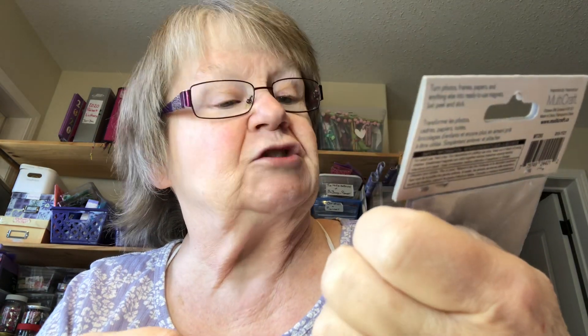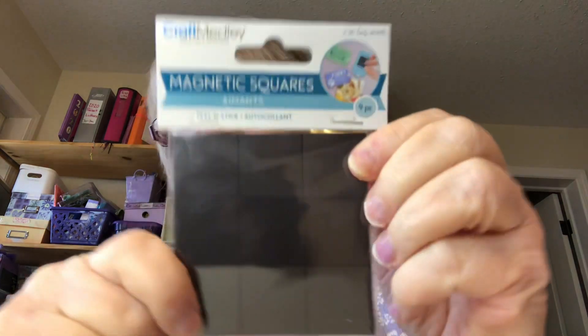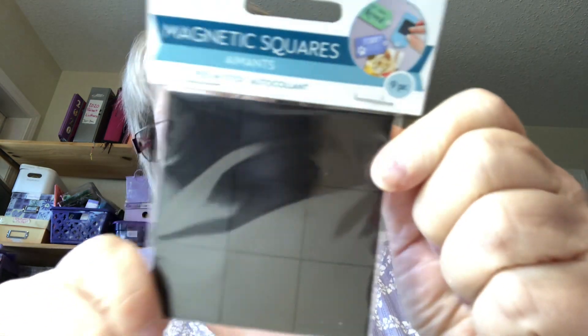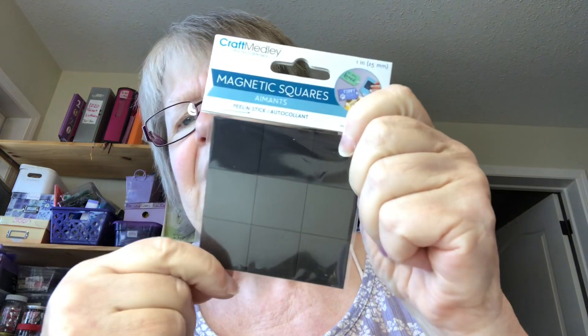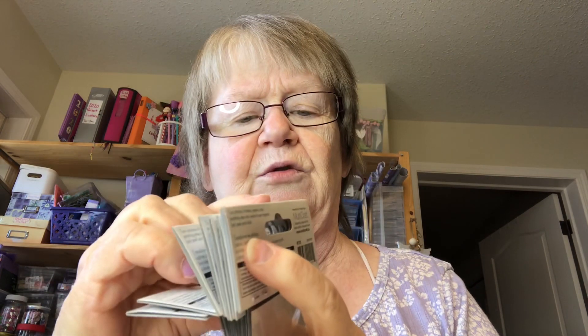They're magnetic squares — one inch — and there's nine of them, all together on one sheet. So I can use them for my smaller dies that I need. I got eight packs of those. So we couldn't find the big sheets.